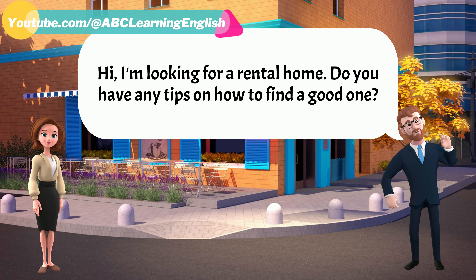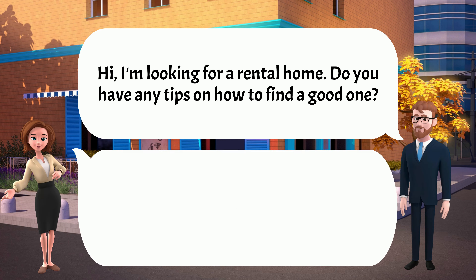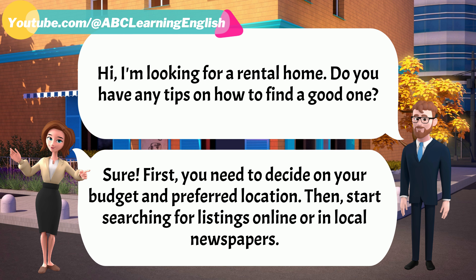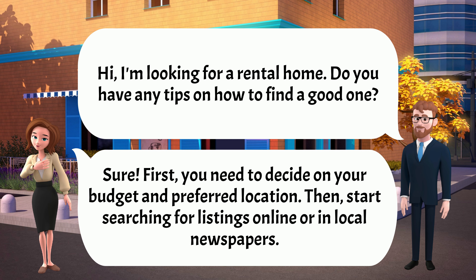Hi. I'm looking for a rental home. Do you have any tips on how to find a good one? Sure. First, you need to decide on your budget and preferred location. Then, start searching for listings online or in local newspapers.